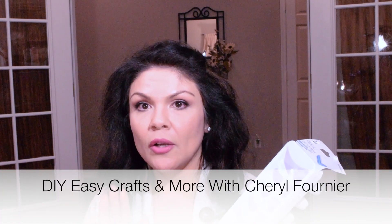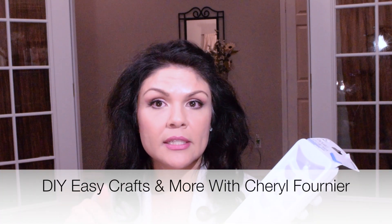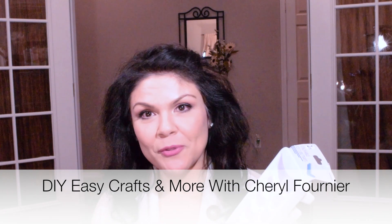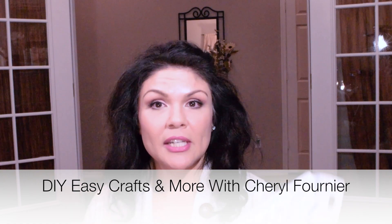I picked up these ice trays — it comes with two. I saw another video by Cheryl Fournier; I'm going to link her channel down in the description box so please go check that out and subscribe if you haven't. She does Dollar Tree hauls and also a lot of makeup swatches and all sorts of really neat videos — she's a sweet lady and a really good friend to me.